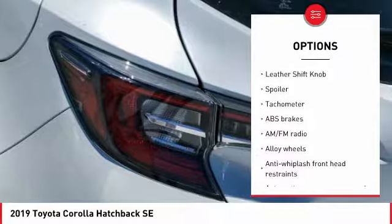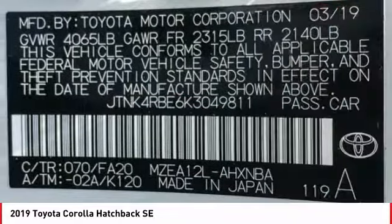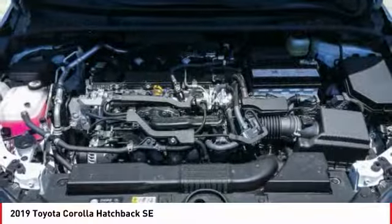Four-wheel disc brakes, trip computer, security system, electronic stability control, rear window defroster.